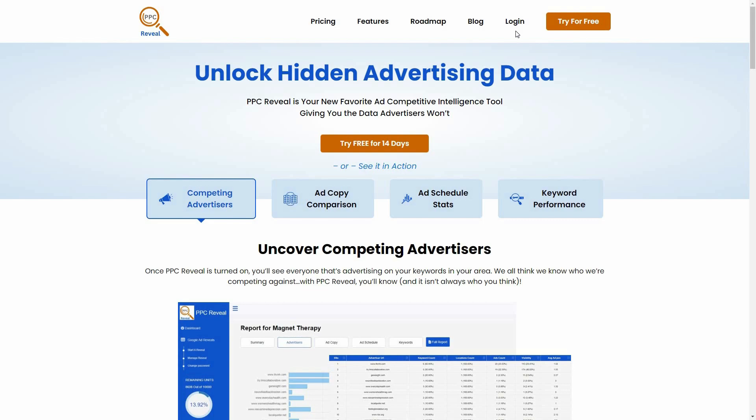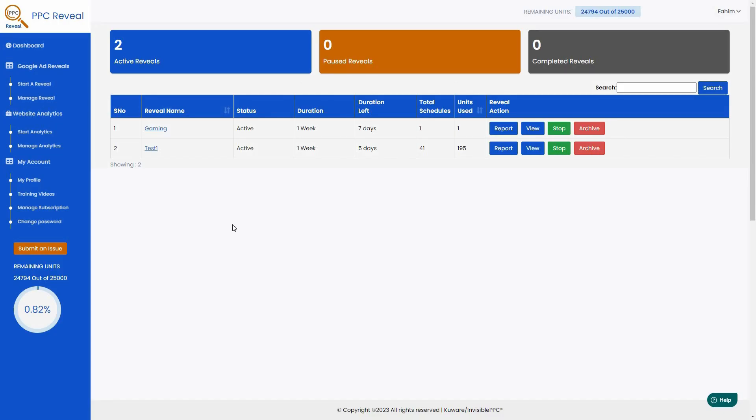Let's go to the dashboard of PPC Reveal. Here on the dashboard I've already run two reveals, meaning I've done analysis on two different keywords to find competitors and their ads. To start a new reveal, click on 'Start a Reveal.'